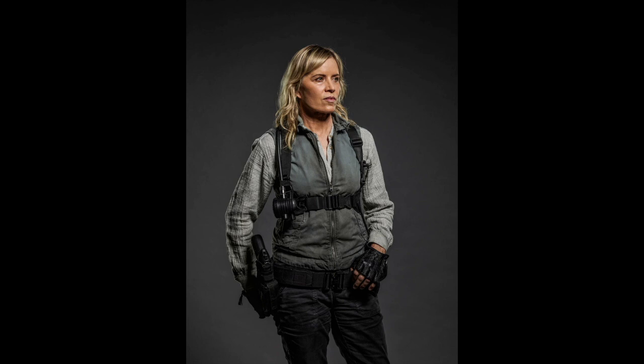This is another angle, but not much really to break down. Everything I mentioned in the previous picture applies here as well. And then we have this closer shot of Madison.